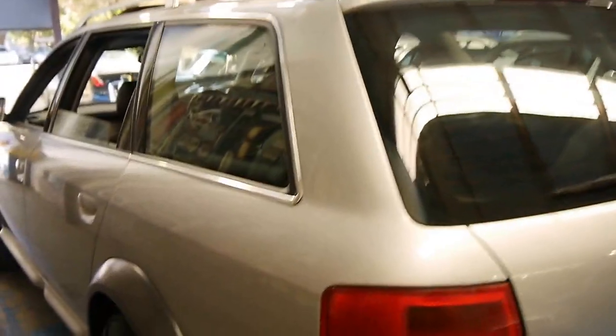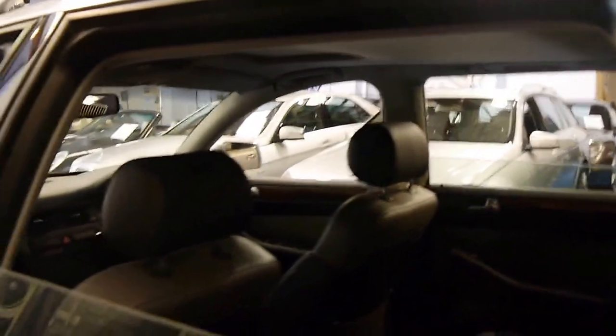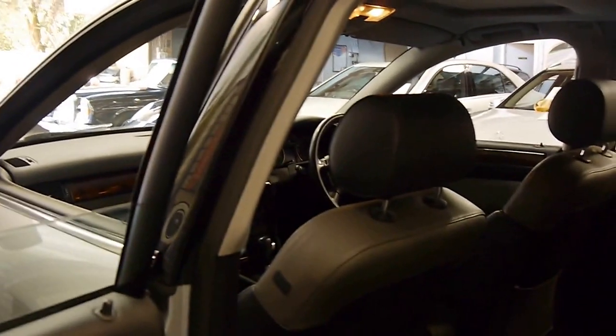It looks like it's got the original number plates from new. The car appears to be very straight, which is great. These come with dual airbags, side airbags, and they're absolutely lovely cars to drive.